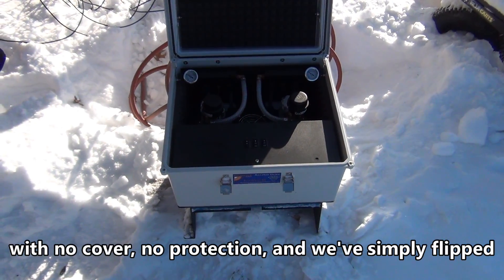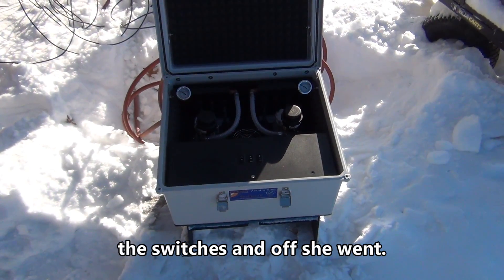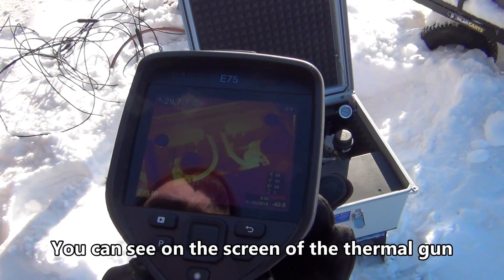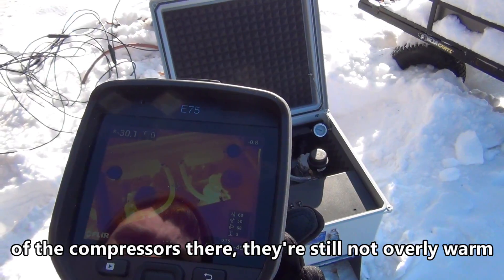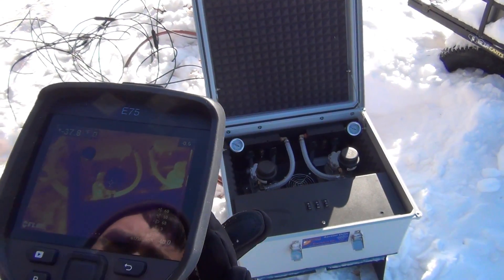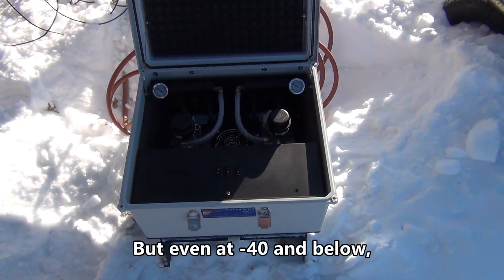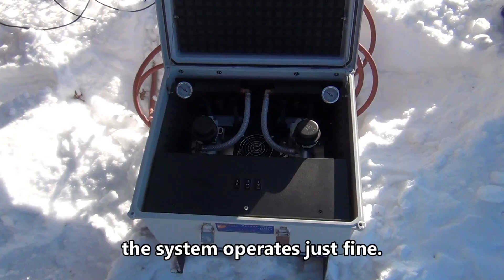With no cover, no protection — we simply flipped the switches and off she went. You can see on the thermal camera screen the heat pattern of the compressors. They're still not overly warm overall; it's quite cold yet. But even at minus 40 and below, the system operates just fine.